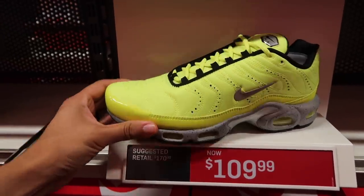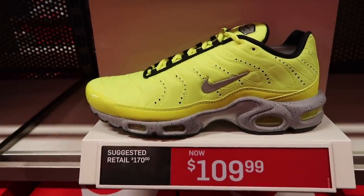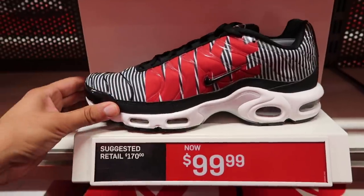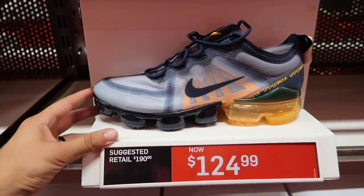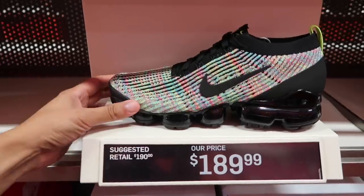Air Max Plus Premium in that volt green — these will go down in clearance. I'm not a big fan of them — $109. Air Max Plus TN — got Nike written right there on the side, got some stripes in there, beetle juice looking — $100. Vapor Max 2019 — we've had these for about two months or so — $125.